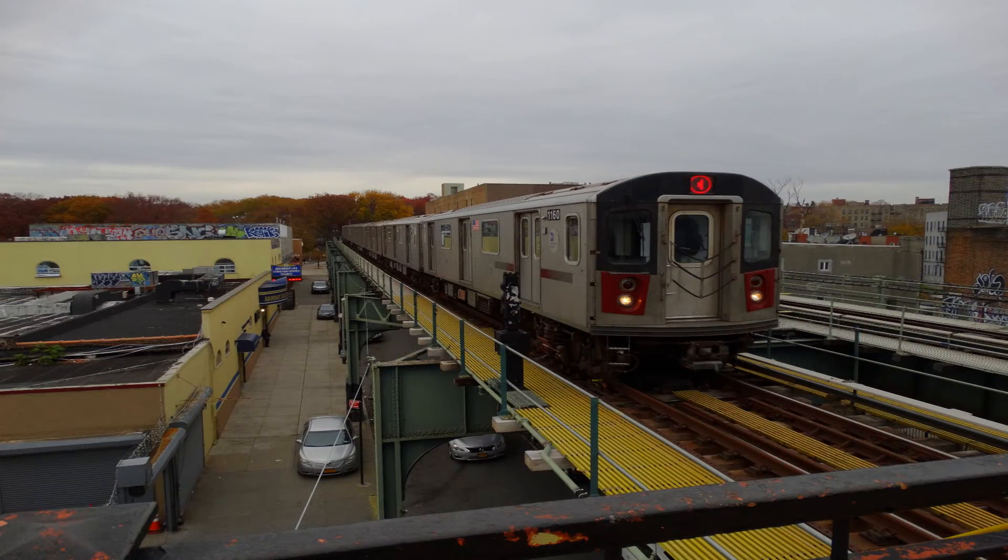This is 86th Street. Transfer is available to the 6 train. Transfer to the M86 Select Bus Service. This is a Brooklyn-bound 4 express train. The next stop is 59th Street.